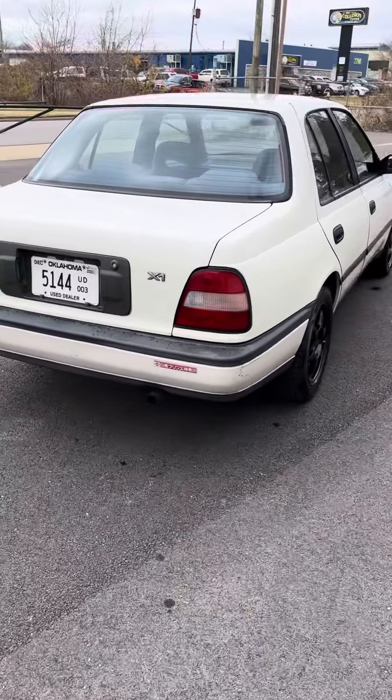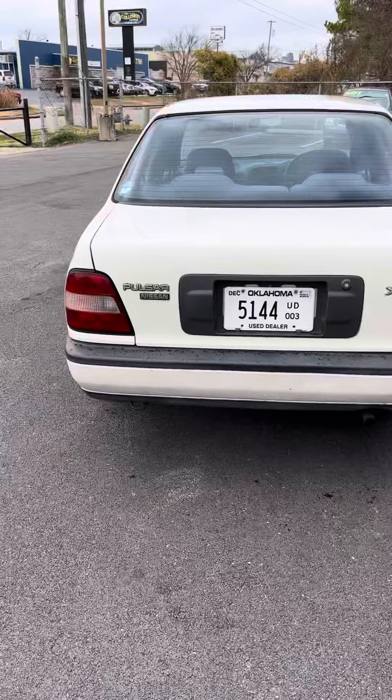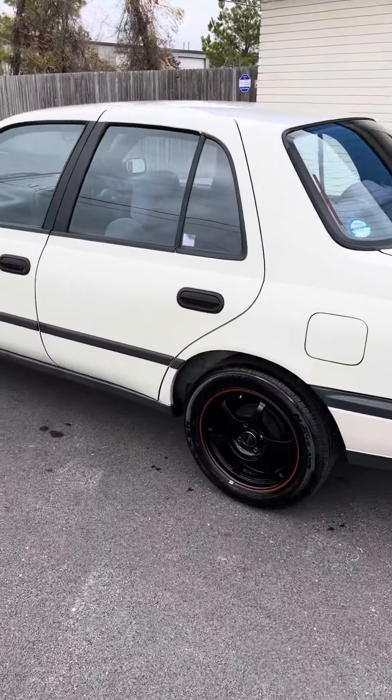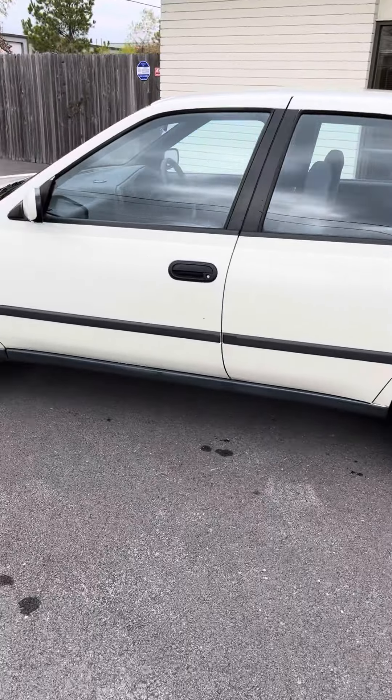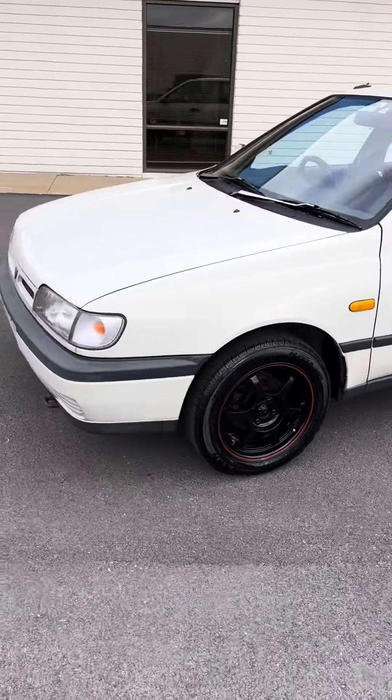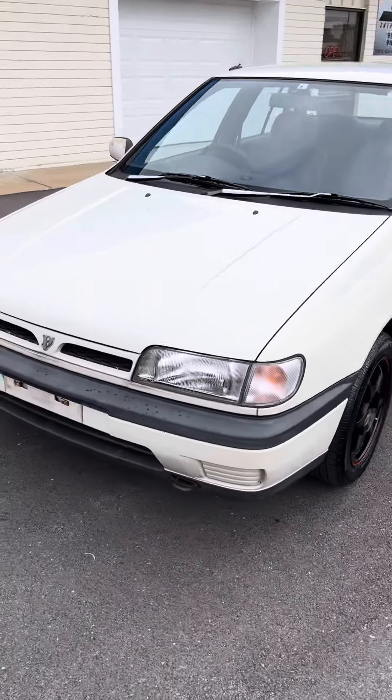Buddy Club wheels. This thing only has 35,000 miles — right about 60,000 kilometers or so. Really clean car. 5-speed manual. Runs and drives great. We just went through it here in the shop.